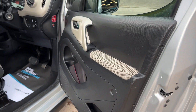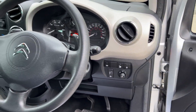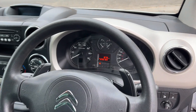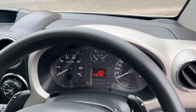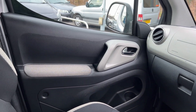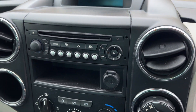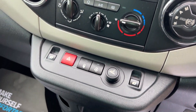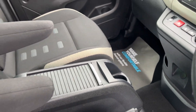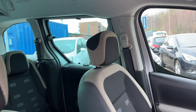Inside the car, electric windows here, 36,700 on the clock, radio CD, aux port, air conditioning, cloth seats in grey and beige.